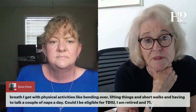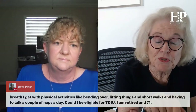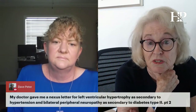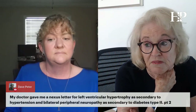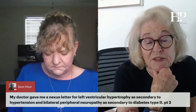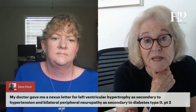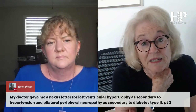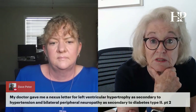It sounds like your doctor is really trying to help you. One thing that can really help is a disability benefits questionnaire — there's a cardiac one. Take it to your doctor and ask them to complete it. There's a question about what METs you are limited to because of your heart. If your doctor fills that out and you would likely get one to three METs, that could be excellent evidence in your case.